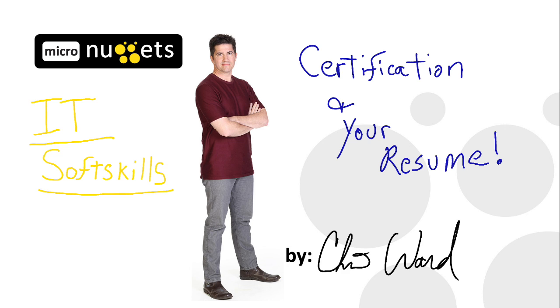As part of a talk I do on certification and how to use it in the real world, I focus on a few things that will help you stand out. This is one of them: certification and your resume.